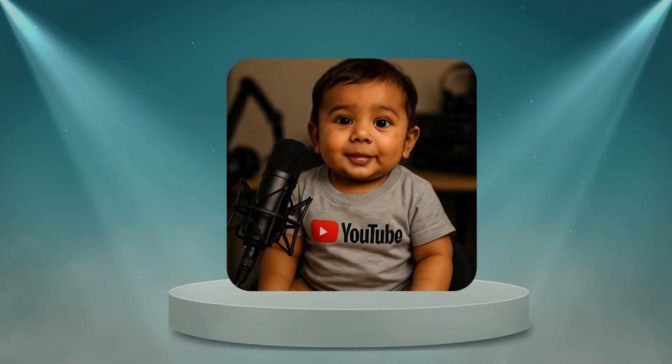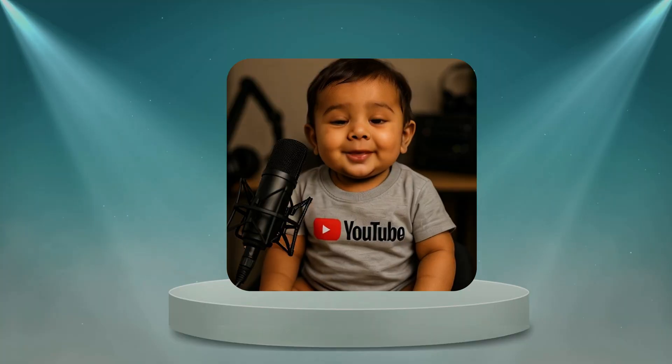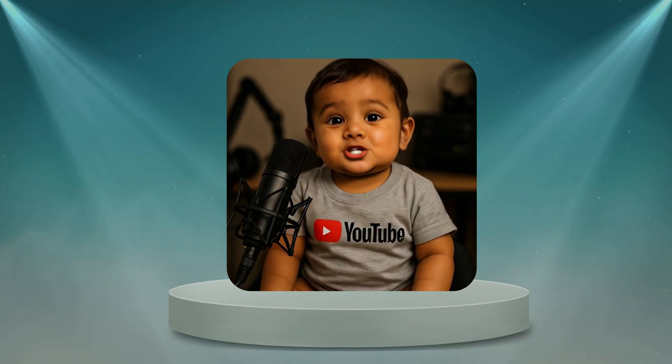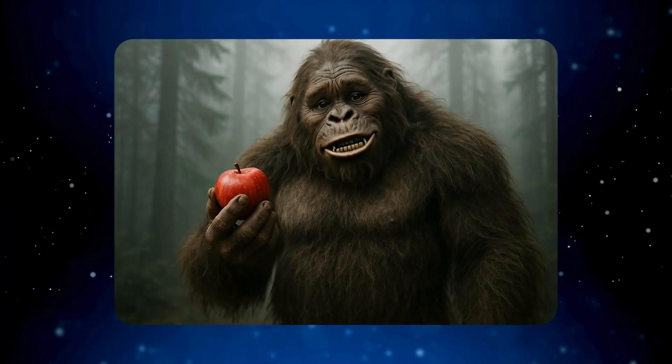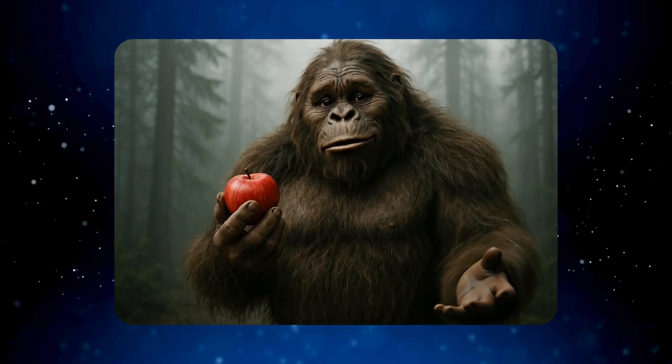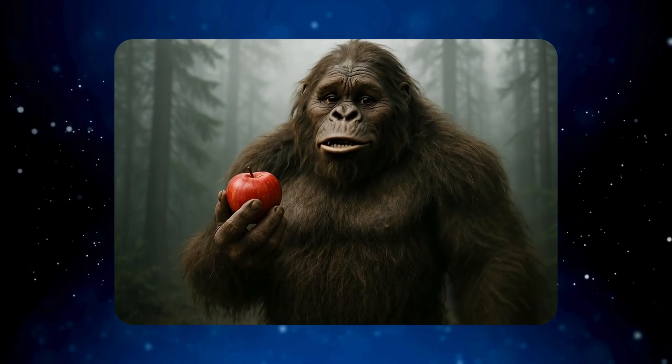I asked my smart speaker to play soft jazz. It booked me a one-way ticket to New Orleans. Now I'm packing my bags, guess I'm starting a new life. Forget protein shakes. I just found the ultimate snack. Forest fresh apple. Totally organic, totally stolen from a hiker.